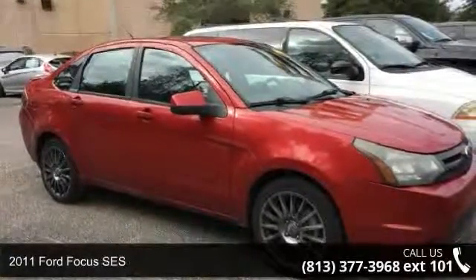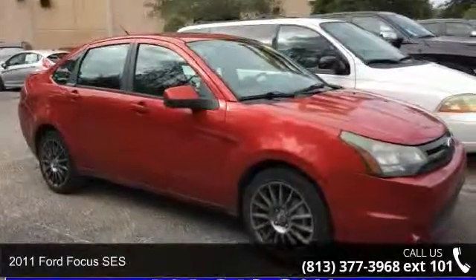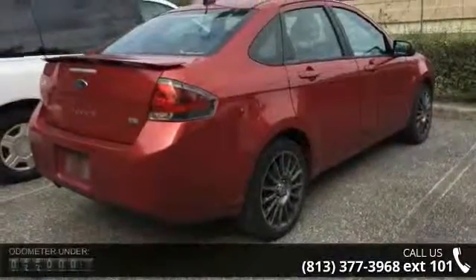Step into the 2011 Ford Focus SES. If you are looking for a first-rate auto, this one could be yours today.